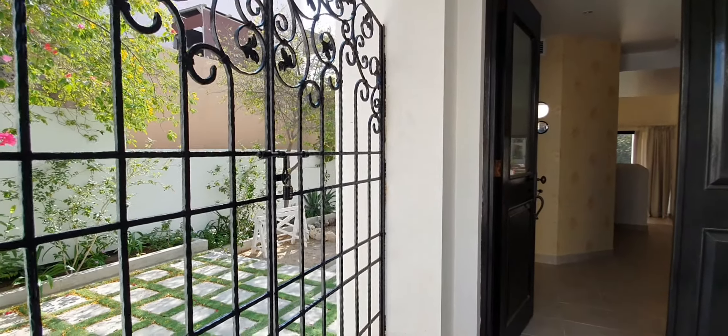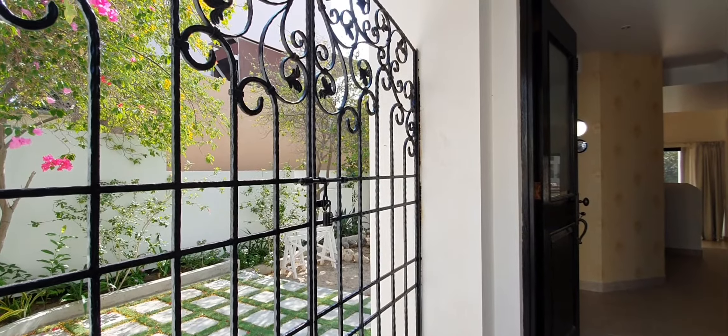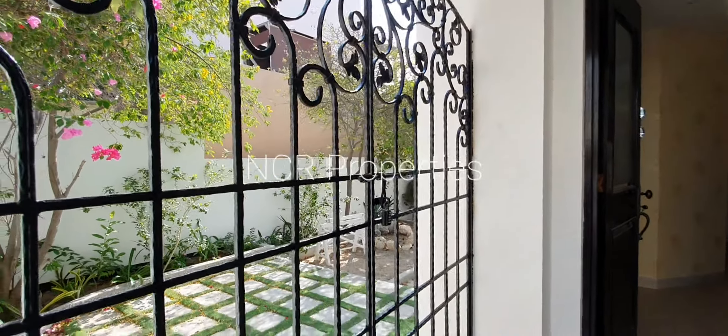Hello, good day. This is Sean with NCR Properties. Here I have for you a three-bedroom, three-bathroom, two-story villa in Floating City and Watch Islands.